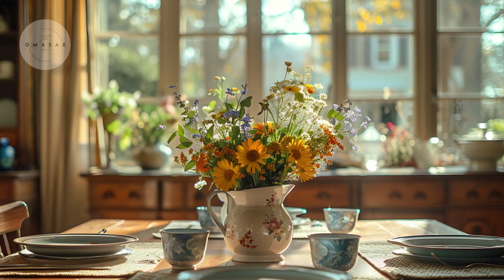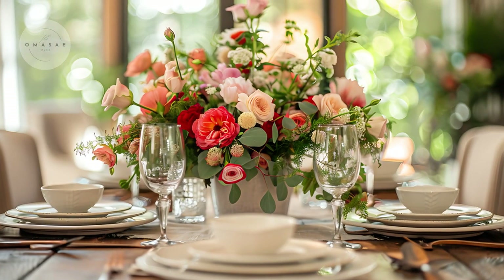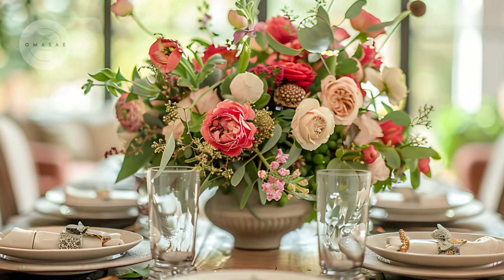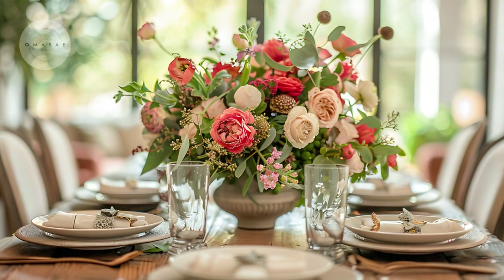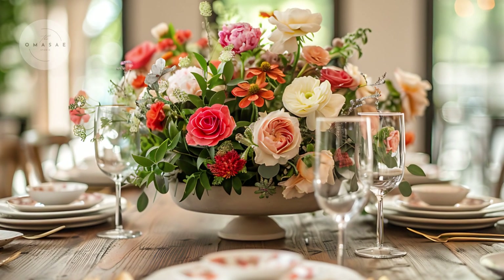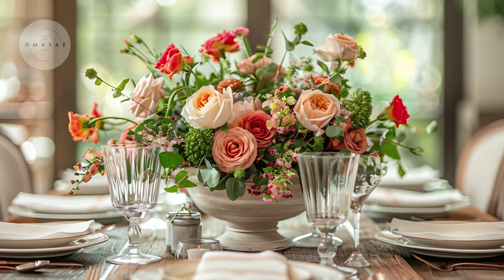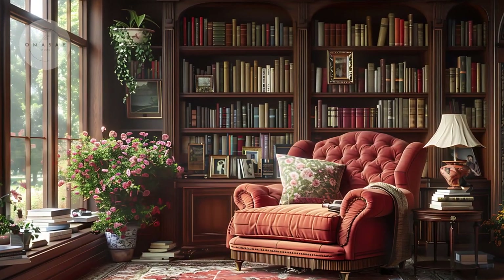Deep blues, rich burgundies, or emerald greens can serve as focal points, perhaps in a statement piece of furniture or an art piece. When choosing your color scheme, consider how the colors flow from one room to the next. The goal is to create a seamless transition throughout your home while maintaining that classic charm. Layering different shades and textures adds depth and interest without overwhelming the senses.